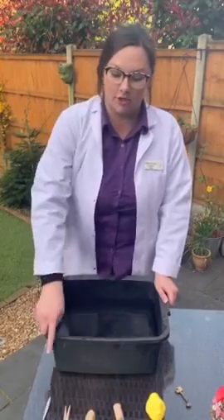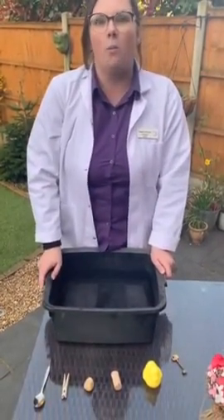I want you to have a think about what the word sinking means and what objects you think are going to sink, and what floating means and what objects you think are going to float.